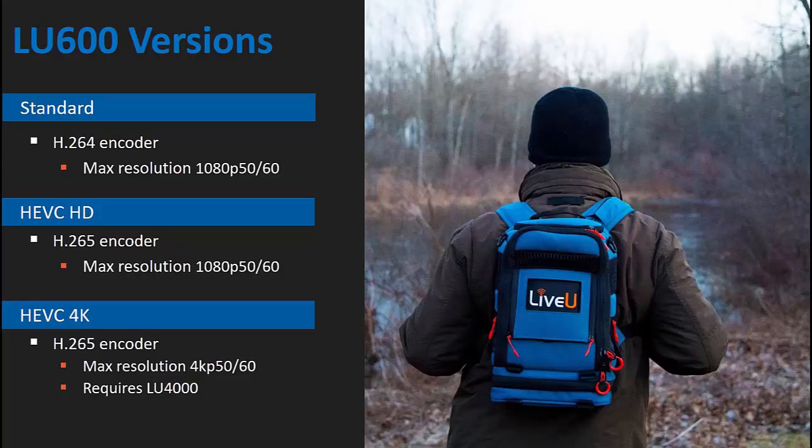So that's what every LU600 would have in common. Now let's go over the different versions that are available: there's the standard LU600, the LU600 HEVC HD, and the LU600 HEVC 4K.